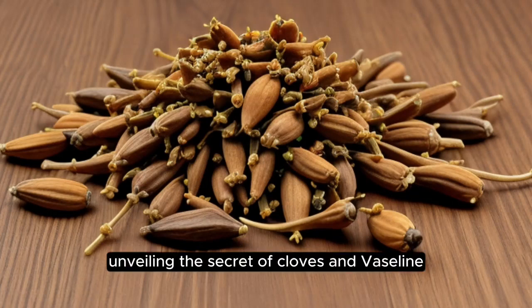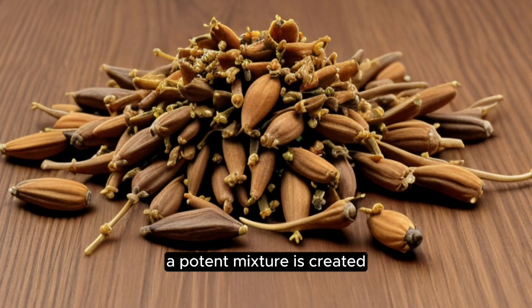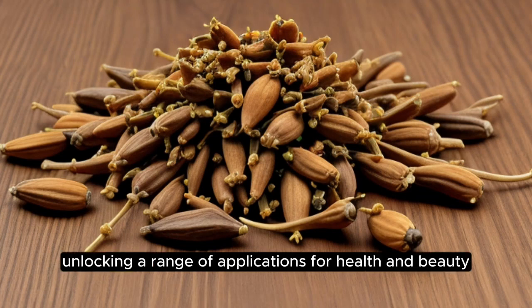Unveiling the secret of cloves and vaseline for the hidden benefits. When these two ingredients are combined, a potent mixture is created, unlocking a range of applications for health and beauty.